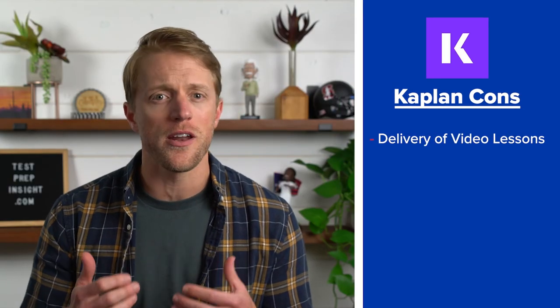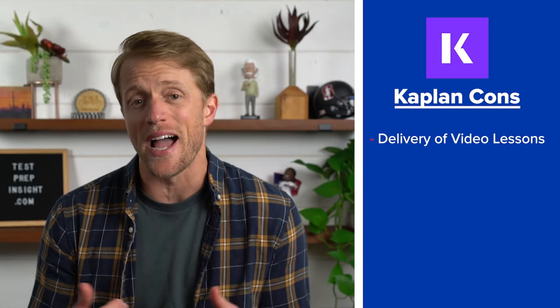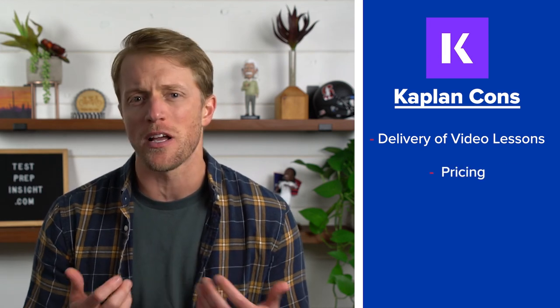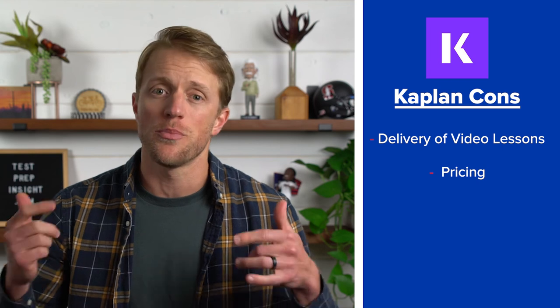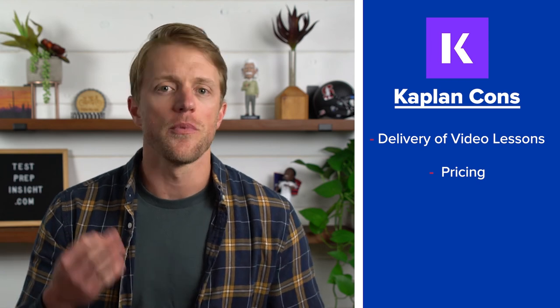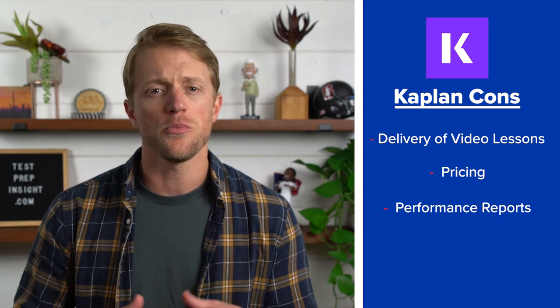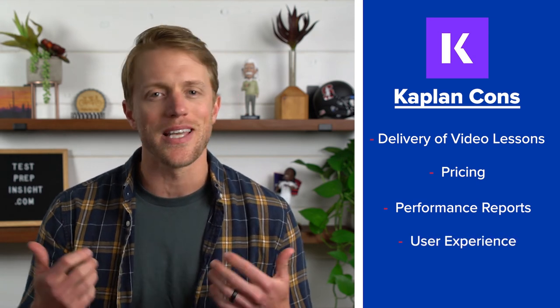On the flip side for cons: number one, the delivery format of those video lessons is pretty lacking; number two, Kaplan is a little expensive compared to competitors — but make sure to check below for current discount codes; number three, underwhelming performance reports and summaries; and number four, a small user experience issue with too many tabs opening.